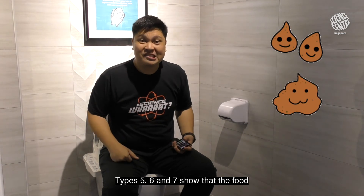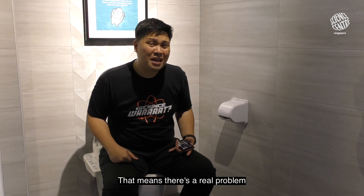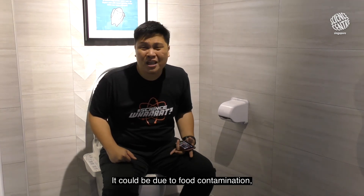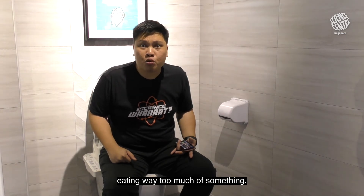Types five, six, and seven show that the food passed through the digestive tract way too quickly. That means there's a real problem with the digestion process. It could be due to food contamination, food allergies, medication, or perhaps eating way too much of something.